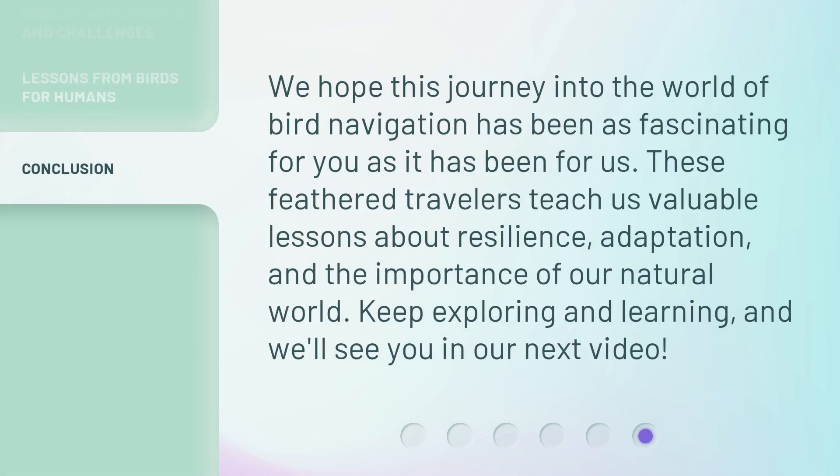We hope this journey into the world of bird navigation has been as fascinating for you as it has been for us. These feathered travelers teach us valuable lessons about resilience, adaptation, and the importance of our natural world. Keep exploring and learning, and we'll see you in our next video.